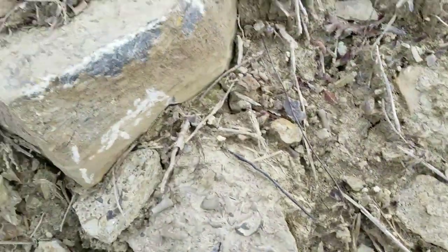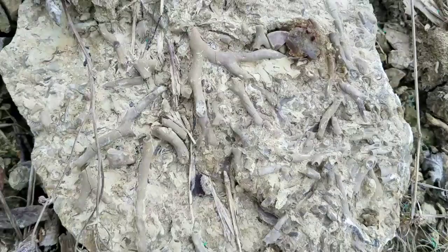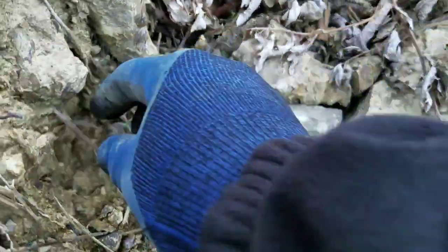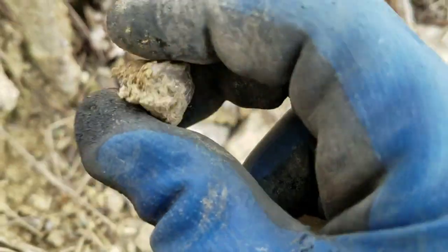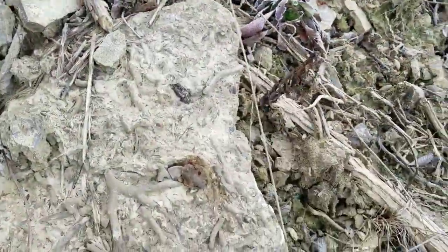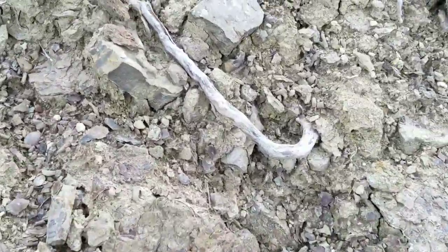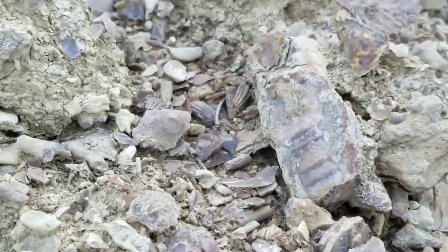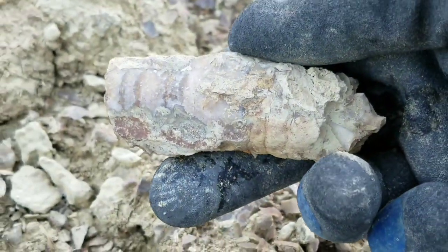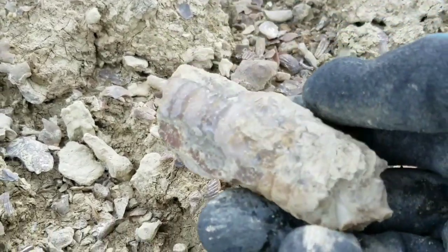You find these everywhere here. There's another — here's a neat slab with just some big... that's pretty cool. It's like glued to the ground. Couple of interesting things here. There's a nautiloid cephalopod.